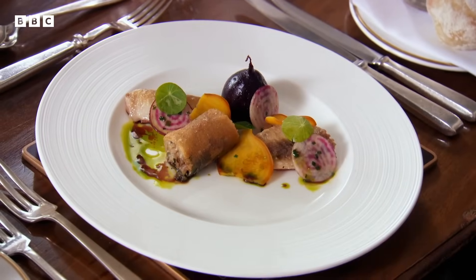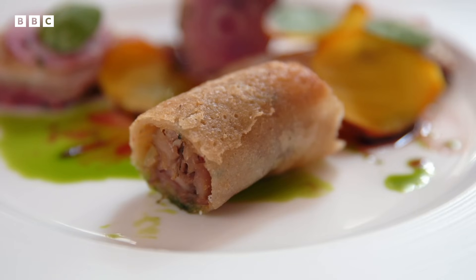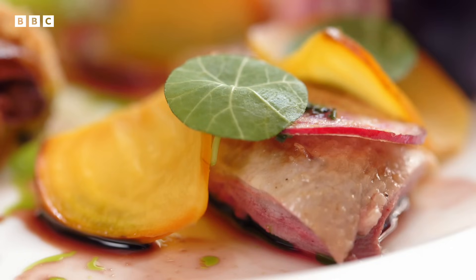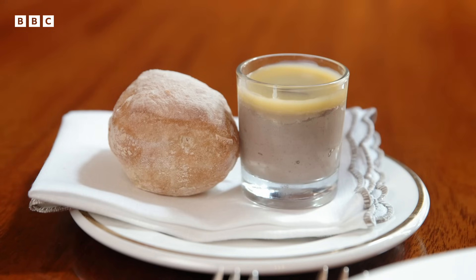Matthew and Michelle's starter is herb-scented roasted quail with a quail pastilla, spiced confit leg wrapped in pastry, beetroot three ways — glazed, raw, and pickled — dill oil, and a port and chicken liver parfait, served with ciabatta.